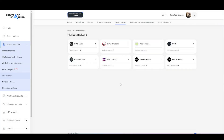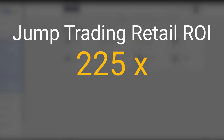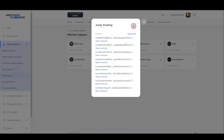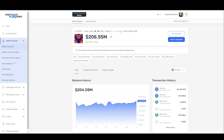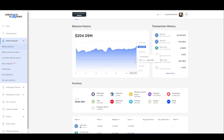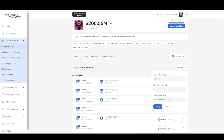For instance, you want to know what a market maker — Jump Trading, which has a return on its investments in public financing rounds on average of 225x, or more than 2020 percent — buys. To do this, open the list of wallets, select the address, go to the wallet analysis page, and examine its statistics and portfolio.